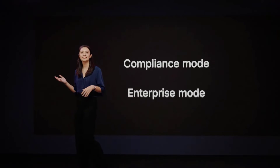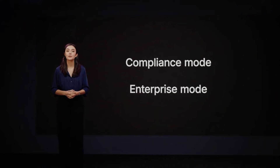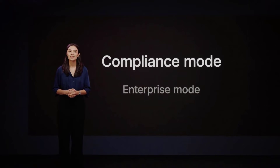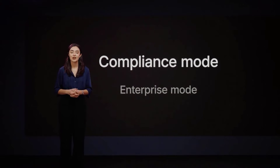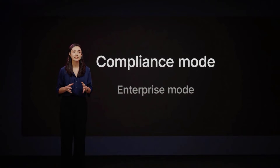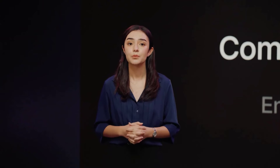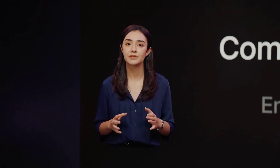WORM on DSM will support two modes: compliance and enterprise. In compliance mode, DSM will prevent anyone, even the highest-level system administrators, from being able to modify or delete the files for a set period of time. To do this, DSM will leverage a secure tamper-proof timer.